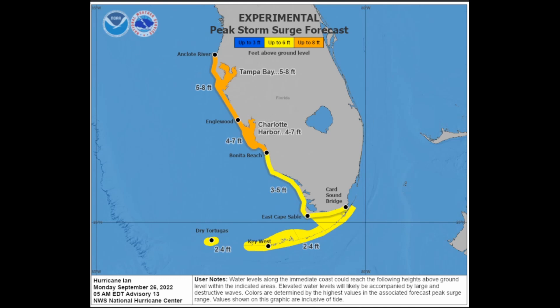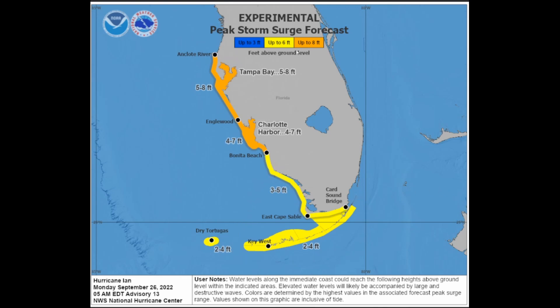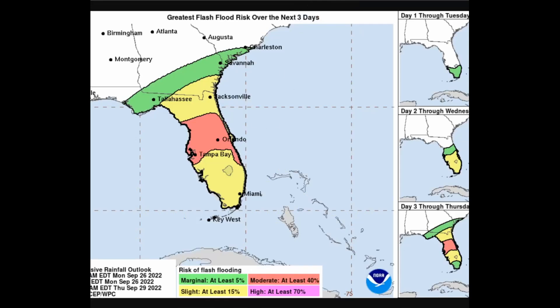Storm surge has also been going up as of the latest advisory. Per the 5 a.m. Eastern Daylight Time advisory, storm surge in Tampa Bay is going to be 5 to 8 feet; Charlotte Beach, 4 to 7 feet; Bonita Beach, 4 to 7 feet; Eaglewood, 4 to 7 feet; Key West, 3 to 5 feet; and Card Sound Bridge, 2 to 4 feet. This is the type of storm surge that can lead to drownings — the Gulf could come to you instead of you going to the Gulf.